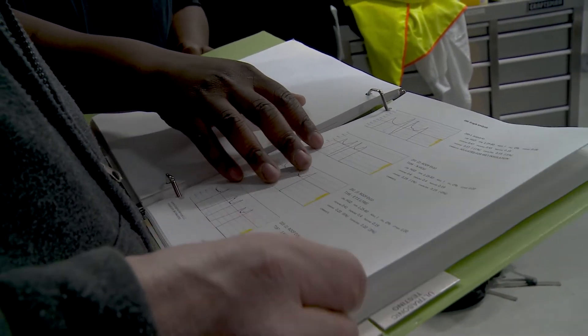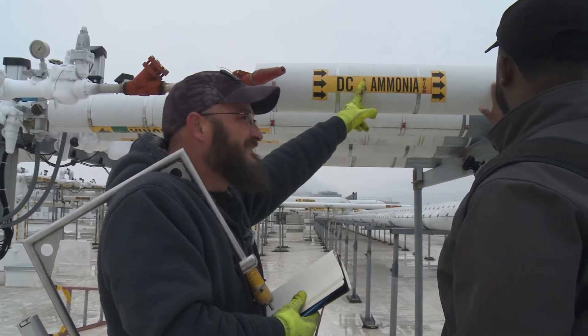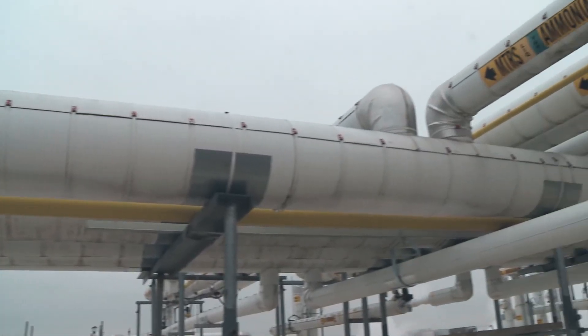GGS reporting identifies where corrosion exists and the extent of the damage. Our process is thorough and our data is conclusive. You will be able to plan and prioritize maintenance to assure the safe operation of your system.